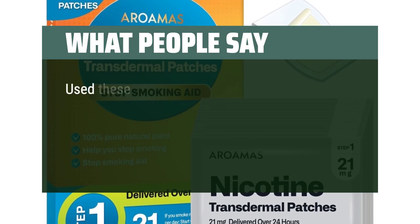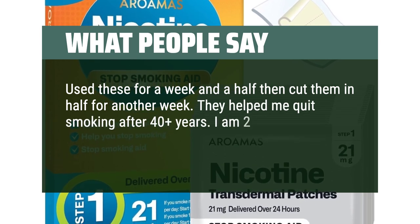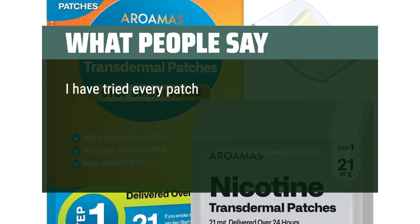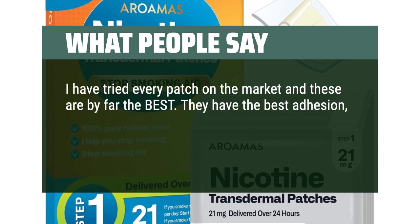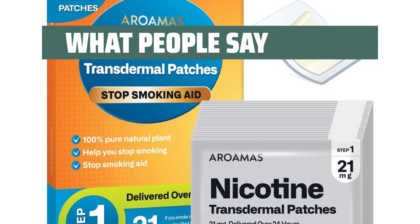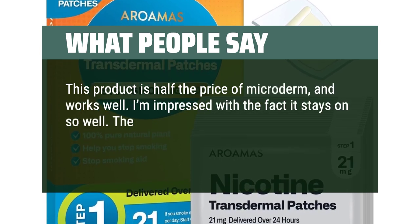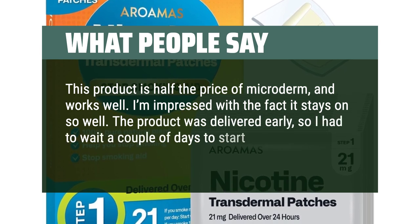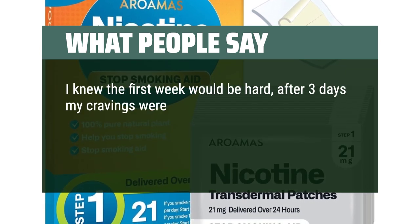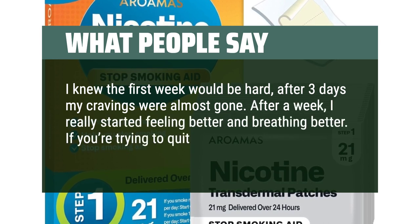What People Say: I used these for a week and a half, then cut them in half for another week. They helped me quit smoking after 40-plus years. I am 2 months without a cigarette and very happy about it — not going back. I have tried every patch on the market and these are by far the best. They have the best adhesion, strength, and excellent value for the money. This product is half the price of Nicoderm and works well. I am impressed with how well it stays on. The first week was hard, but after three days my cravings were almost gone. After a week I really started feeling better and breathing better. If you're trying to quit smoking, try this product.